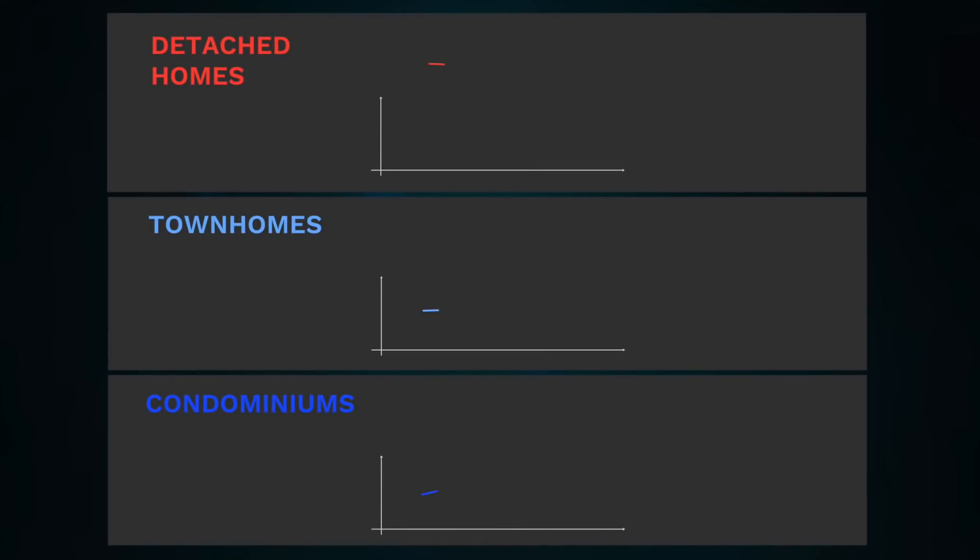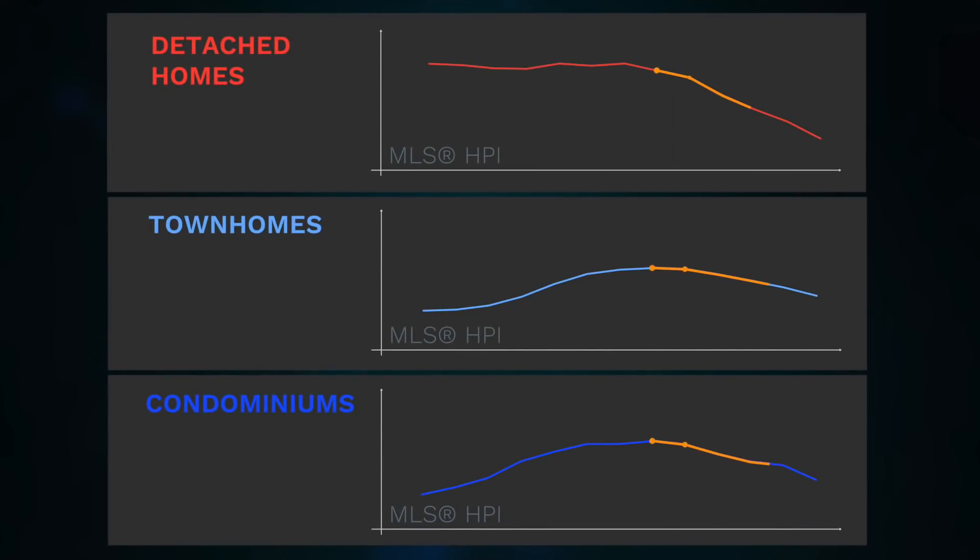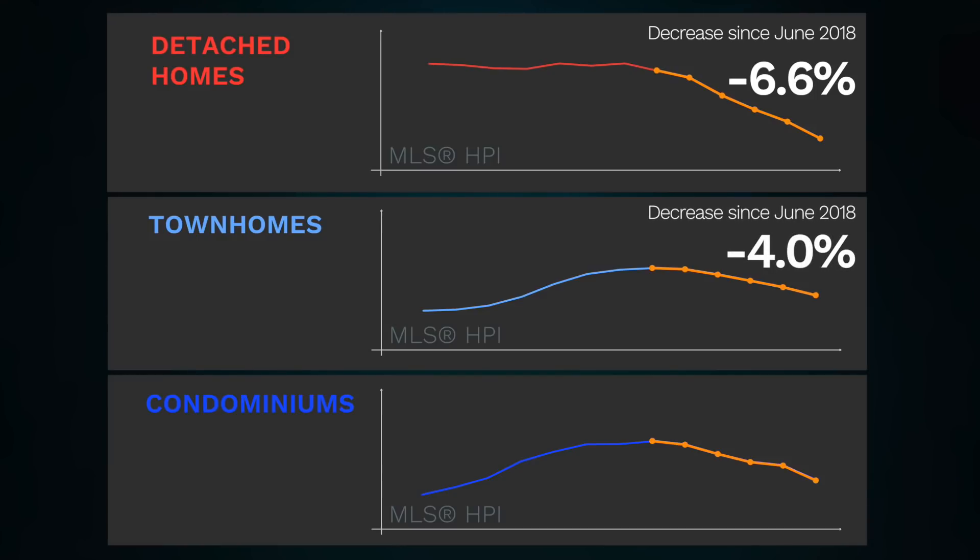Broken down by property type, prices have been edging down in all property types since the spring. Over the last six months, detached homes have declined 6.6%, town homes have declined 4%, and apartments 5.5%.